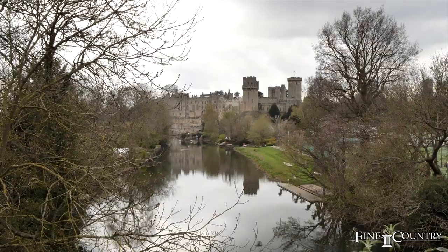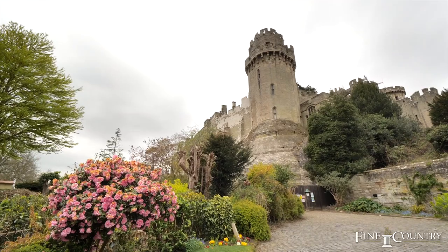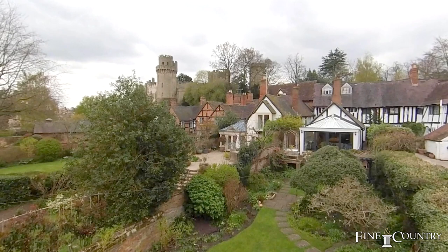Standing proud over the road on the east side of the castle is Caesar's Tower, which was built between 1330 and 1360. It practically acts as a watchtower over Mill Street.